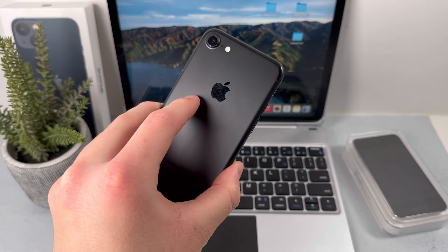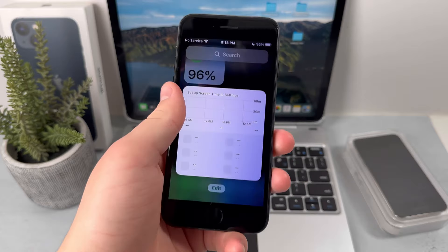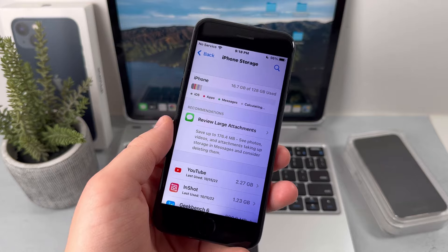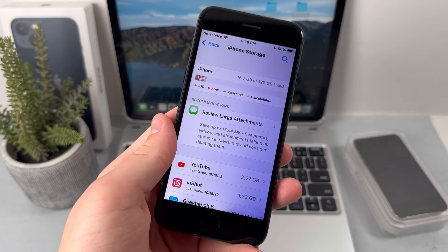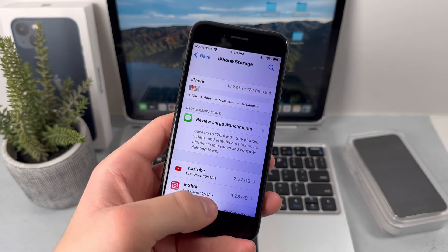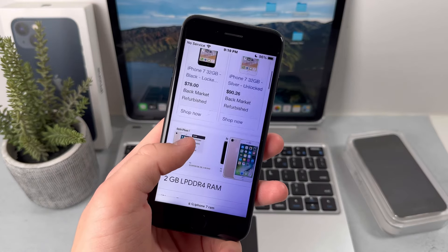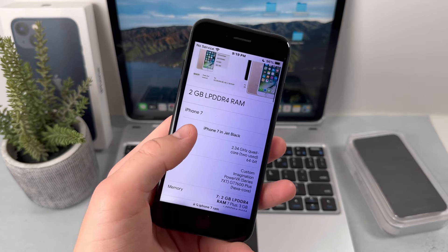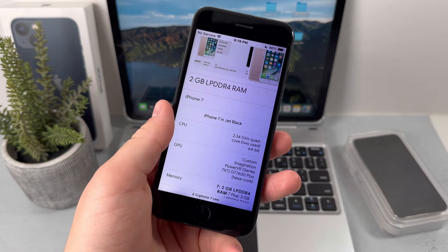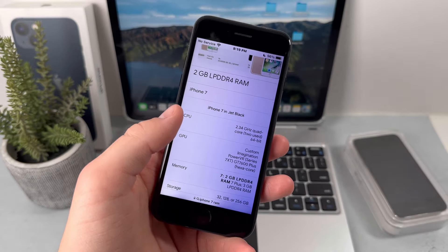Let's move on to the hardware of the iPhone 7. Starting with storage, this device has 32, 64, or 128 gigabytes. The one I have here is 128, and for the average person I do not recommend getting 32 gigabytes because it's just not enough for 2024. This device is just fast enough to use as your primary phone. It has 2 gigabytes of RAM for the iPhone 7 and 3 gigabytes for the iPhone 7 Plus.